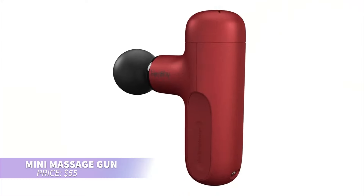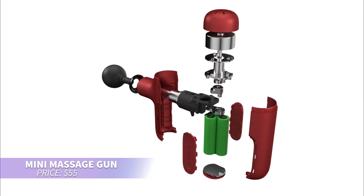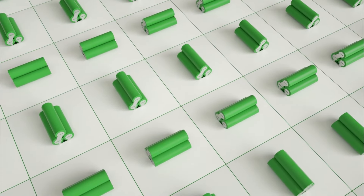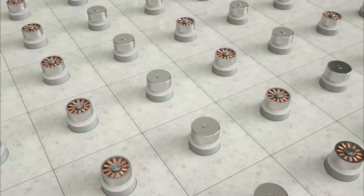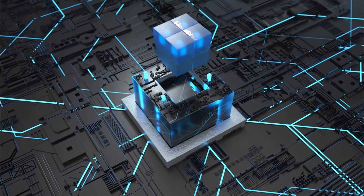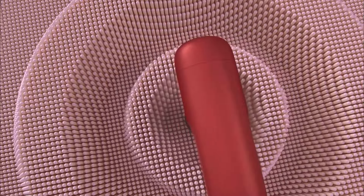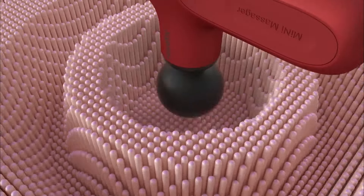This compact massage gun is perfect for muscle relief. It features a high-torque brushless motor that delivers deep, consistent percussion to soothe your muscles. With a robust battery, it provides extended use and recharges via USB for convenience. Multiple speed settings and attachments offer personalized care based on your needs.